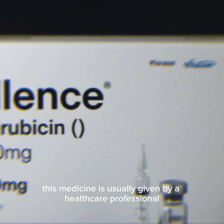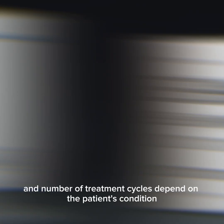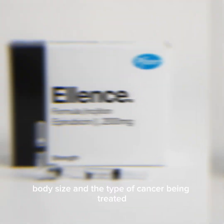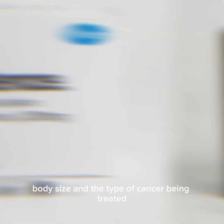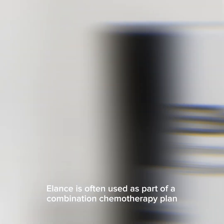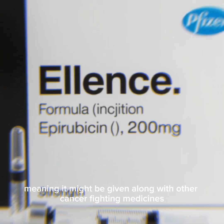This medicine is usually given by a healthcare professional through an intravenous injection. The dose, timing, and number of treatment cycles depend on the patient's condition, body size, and the type of cancer being treated. Ellence is often used as part of a combination chemotherapy plan, meaning it might be given along with other cancer-fighting medicines.